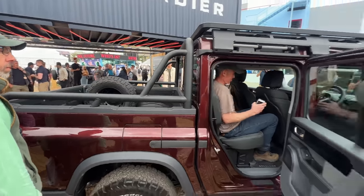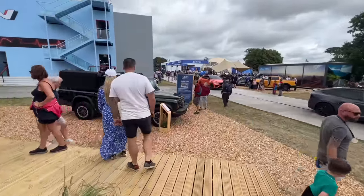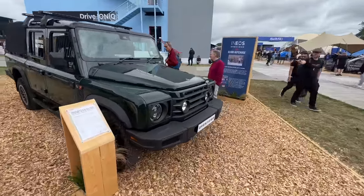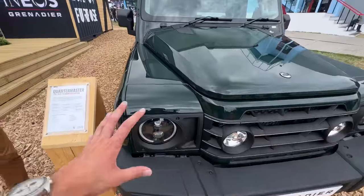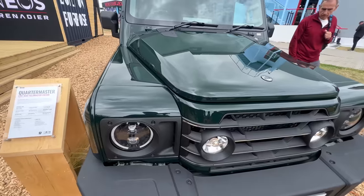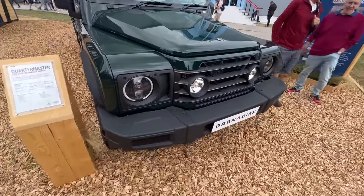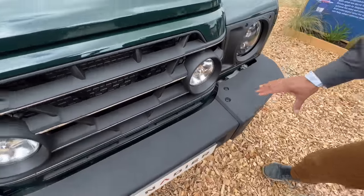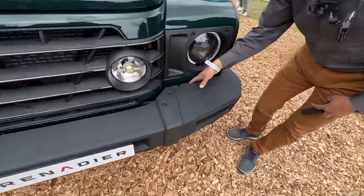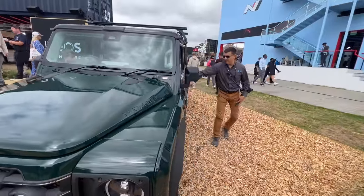The bed bar design limits what you can load from the side. Moving to the green truck, the front has a very Land Rover feel but with a little G-Wagon influence. It's actually built in an ex-Mercedes facility in Hamburg. The front bumper gives a slight Jeep vibe, though it's not a removable off-road bumper — there is actually an intercooler right below the headlight.